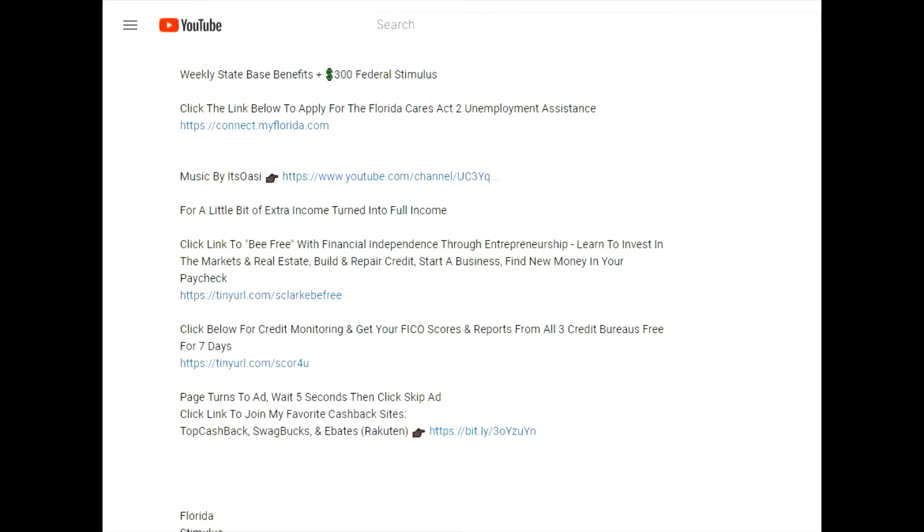Before we get started, let's check out the links in my description. We all want nice things — we want the car, the house, the high limit credit card — but if you don't have at least a 680 credit score you're not even in the game. Click this link to know where you stand and get your free credit scores from all three bureaus: Experian, TransUnion, and Equifax. Also get your reports. If you'd like to be free and become financially independent through entrepreneurship, click this link. If you'd like to get cash back while shopping, click this link to see my favorite cash back sites. If you enjoy the background music, click the link and subscribe to its OAC.